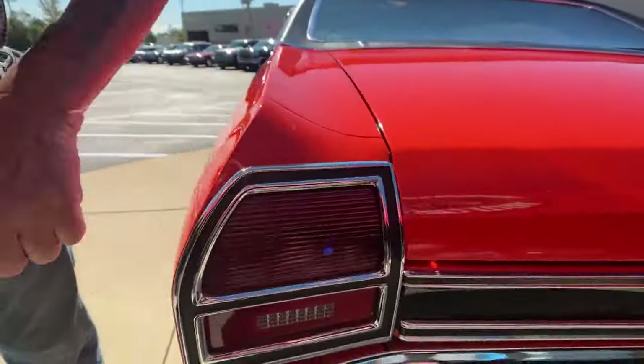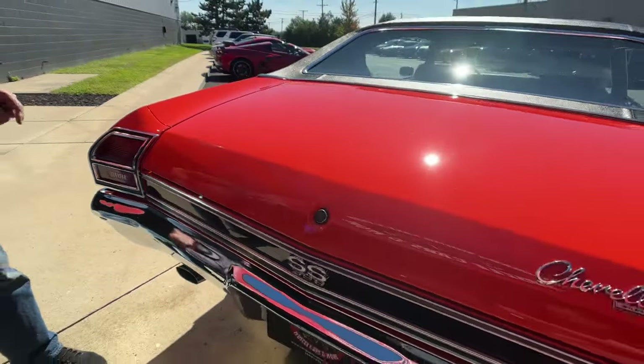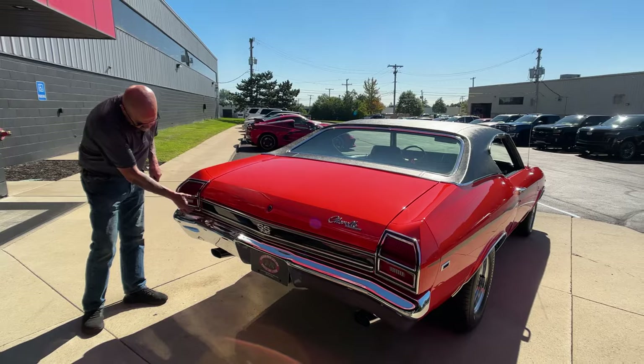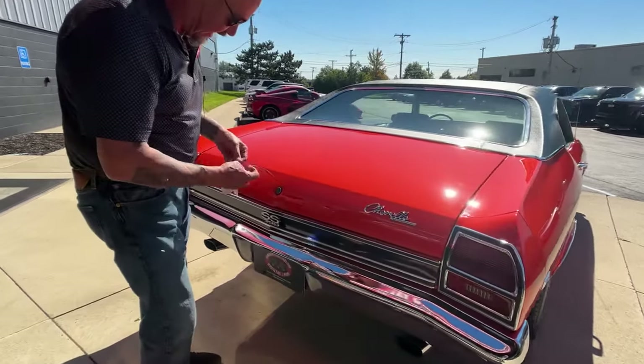I really love those tires. We got nice trim around these taillights here. Now a quick lesson: a 69 Chevelle's got the big taillight, a 68's got the little skinny one. That's your quick telltale sign what kind of car you got.